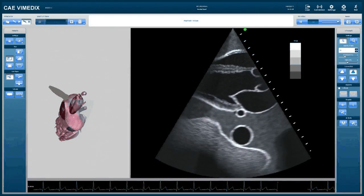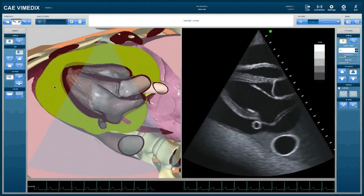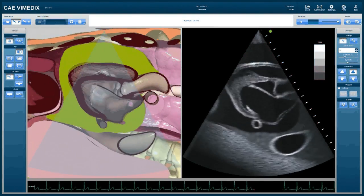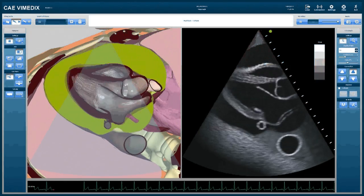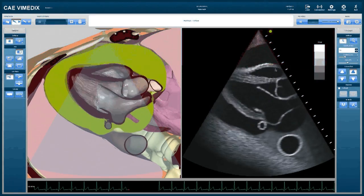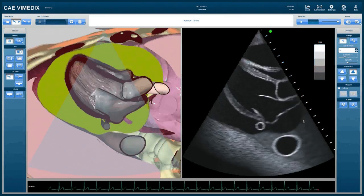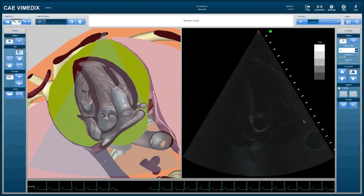The Vimetics system provides learners exposure to a wide spectrum of patient cases. For example, here is a cardiac tamponade case. The pericardial effusion is represented in green. Both screens show a representation of the swinging heart, the dynamic collapse of the right ventricle, and the collapse of the free wall of the left atrium. Here is a different four-chamber view of the swinging heart as well.